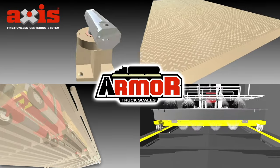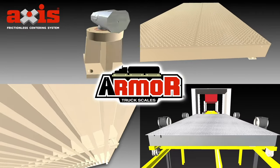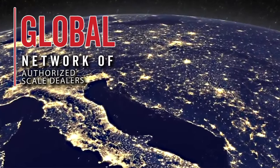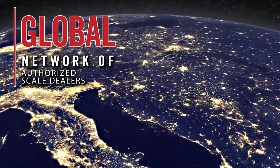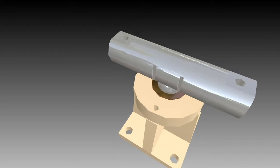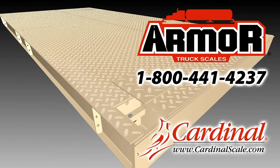As you can see from Cardinal Scale's many unique features and benefits of the Waybridge, the Armor Digital truck scale is the best truck scale on the market. Cardinal Scales offers a global network of authorized scale dealers ready to install your next truck scale, so please contact us today for a quote at 800-441-4237 or cardinalscale.com.